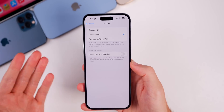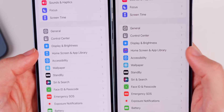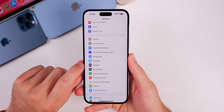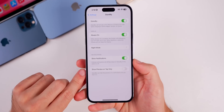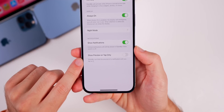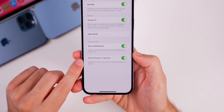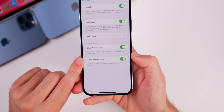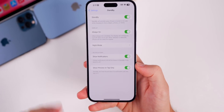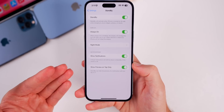There's a new glyph icon for the Home Screen and App Library with a much more modern look, though nothing has changed inside. Back on the main Settings page, going into Standby, there's also a new toggle called 'Show Preview on Tap Only,' so Standby can now hide notification previews until you tap — good for privacy if you don't want everyone seeing your notifications.